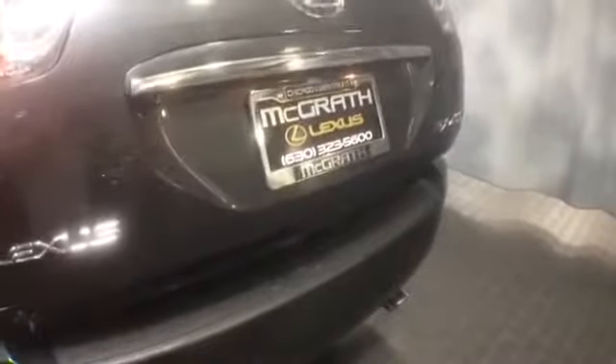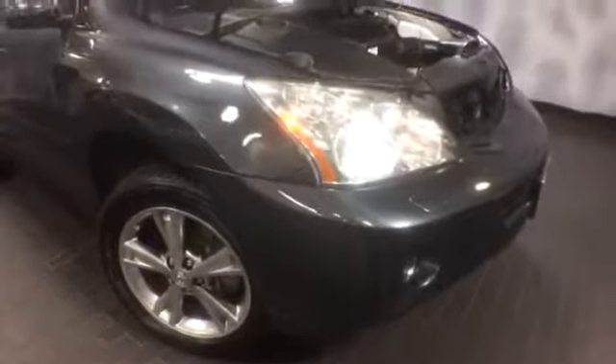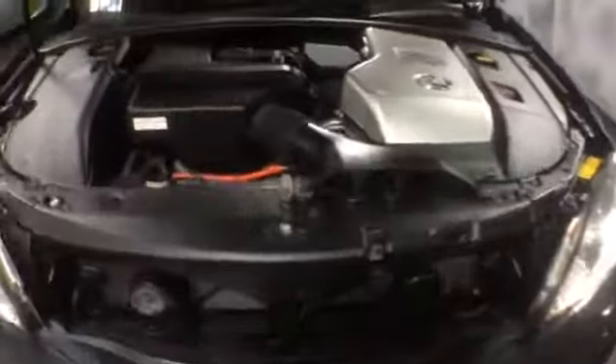Again, this is a 2006 RX 400H hybrid, averaging almost 30 miles to the gallon, all-wheel drive with 82,000 miles. If you'd like to know more specific information about it or schedule a test drive with us, please give us a call at McGrath Lexus at 1-800-773-3163, or you can visit us online at www.McGrathLex.com.